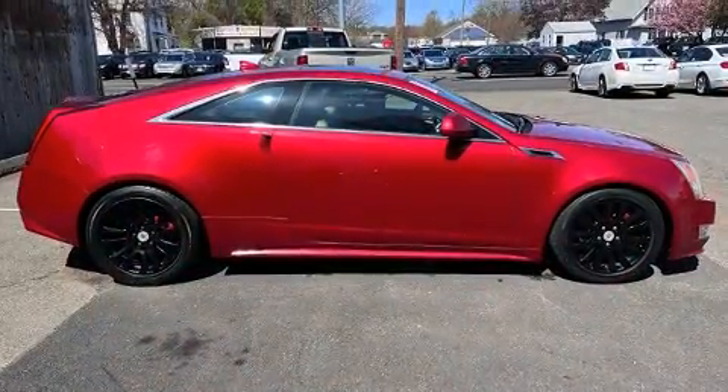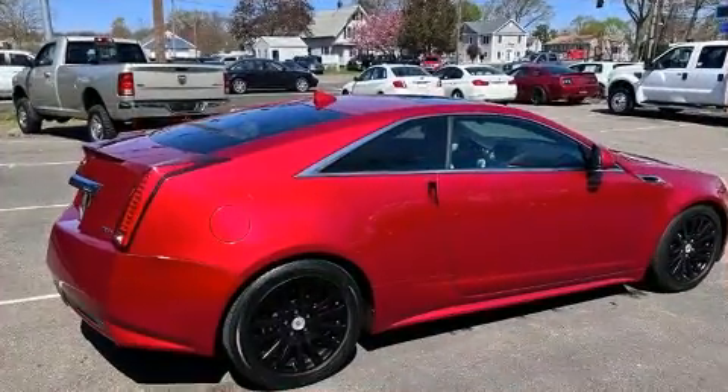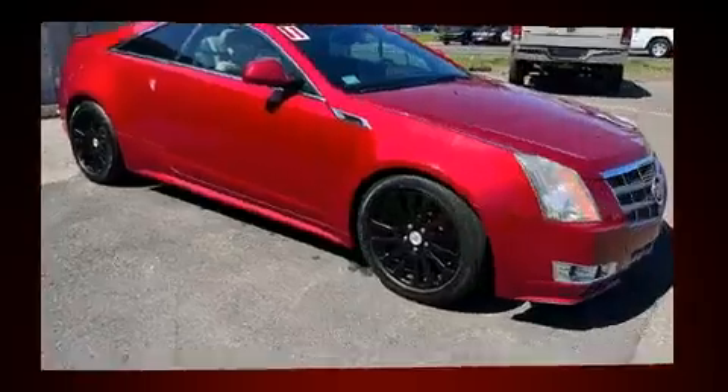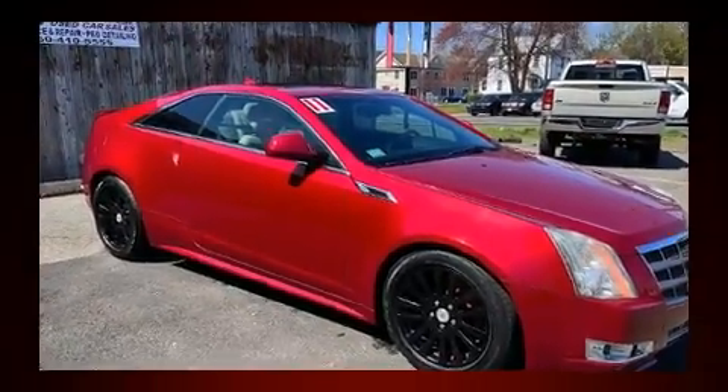It includes leather upholstery, delay off headlights, heated and ventilated seats, automatic temperature control, power door mirrors and heated door mirrors, and the power moonroof opens up the cabin to the natural environment.